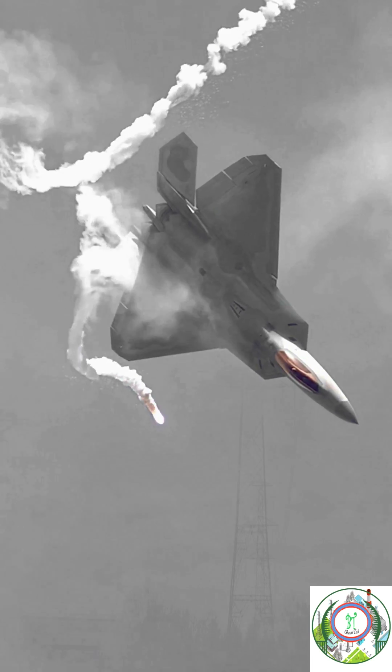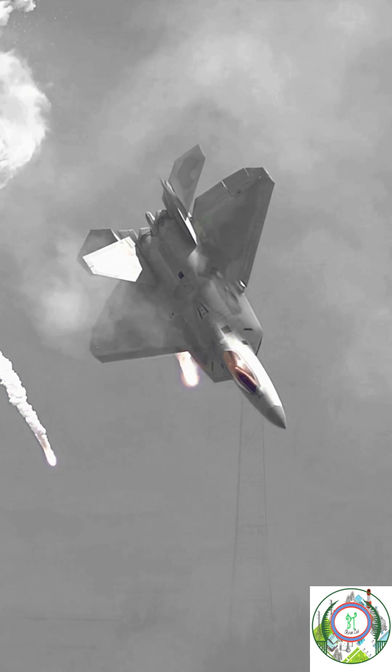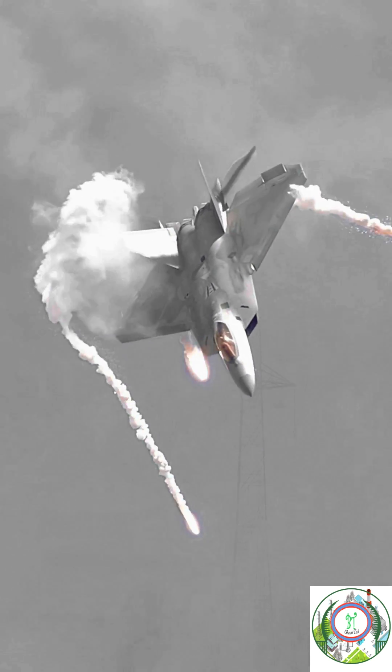Similarly, if a drone or a fighter jet or an airplane accidentally comes and hits our transmission line during night time, it will also cause a huge short circuit and affect our power transmission line to a greater extent.